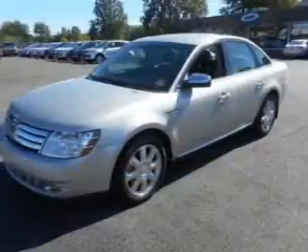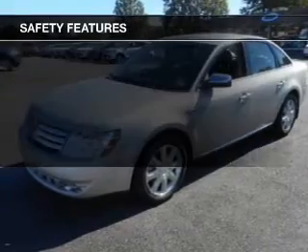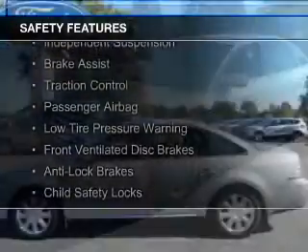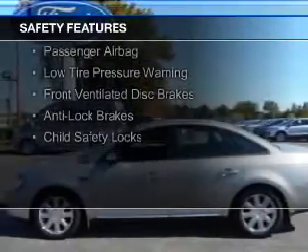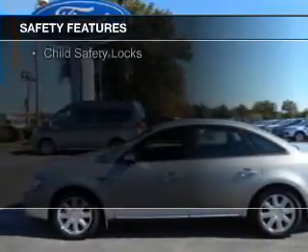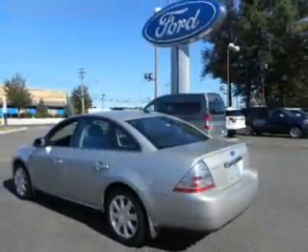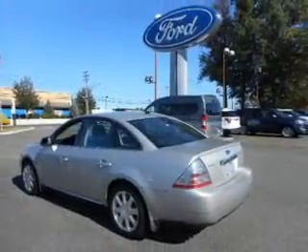Automatic climate control. Safety was made a priority with these features: curtain head airbags, side airbags, independent suspension, brake assist, traction control, a passenger airbag, low tire pressure warning, front ventilated disc brakes, anti-lock brakes, and child safety locks.